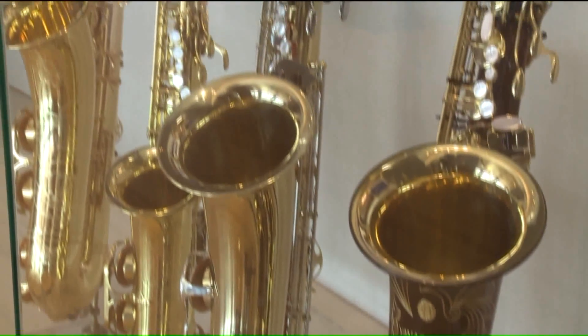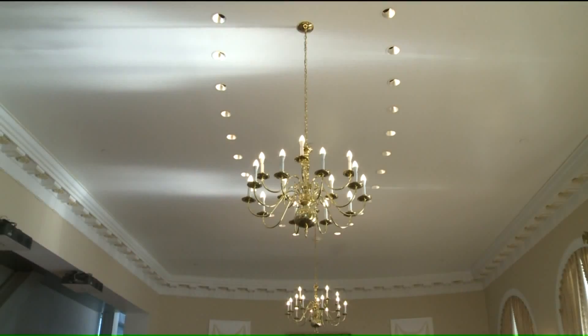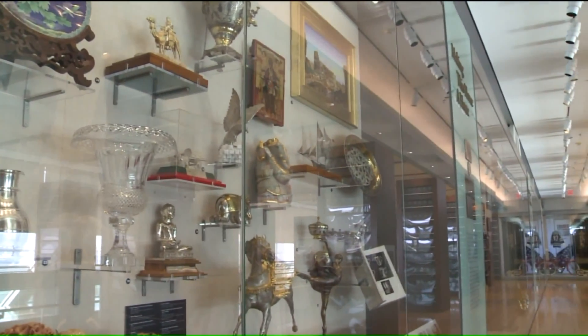From saxophones to a Mickey Mantle baseball card, you can see how the 42nd president was shaped by his time in Arkansas. Make your way into this exact replica of the Clinton Cabinet Room. From formal dinnerware to gifts from foreign leaders or letters from admirers, you can find a little of everything.